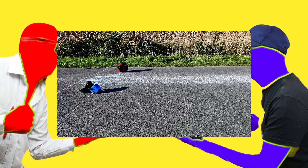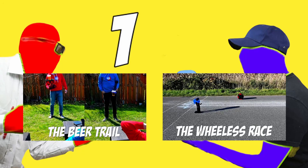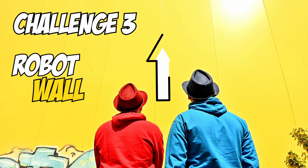So previously two of them were carried out, and it is a draw. Now it's time for the third one — building a robot to race up the wall.